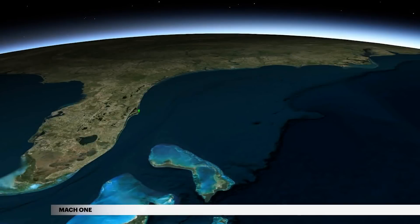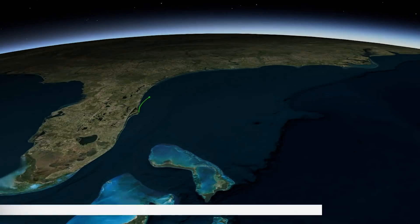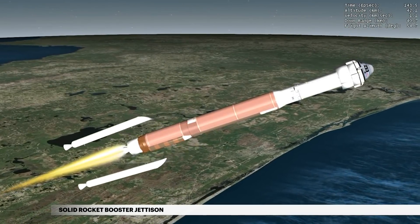The Atlas V reaches Mach 1, the speed of sound, at 1 minute 6 seconds. The two solid rocket boosters are jettisoned at 2 minutes 21 seconds.